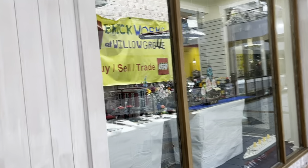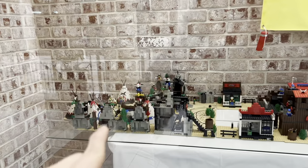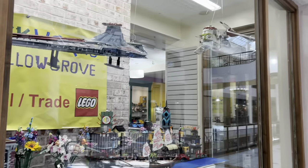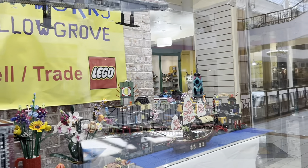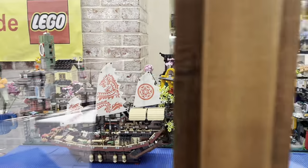Oh whoa, they have a really cool window display. That's pretty fun. Yo, look at the Western Village! We got two UCS gunships. They got all the Ninjago City sets — I've actually never seen them lined up like this before. That is so neat. That's awesome.